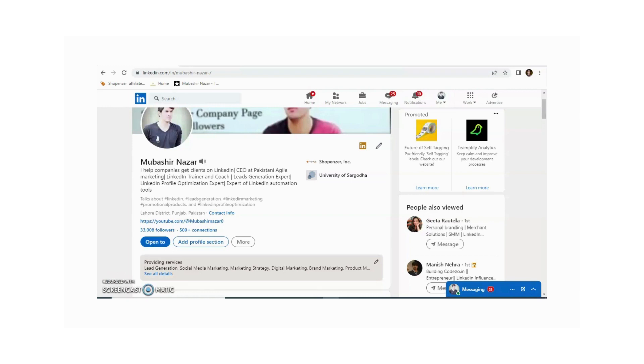Are you currently on the job market looking for new opportunities? If so, it's important to make sure that your LinkedIn profile reflects this. Not only will it increase the visibility of your profile to potential employers, but it will also help to clearly communicate that you are actively seeking new opportunities. In this video, I will show you how to add an 'Open to Work' or 'Hiring' badge to your LinkedIn profile, as well as how to update your profile to indicate that you are open to new opportunities.